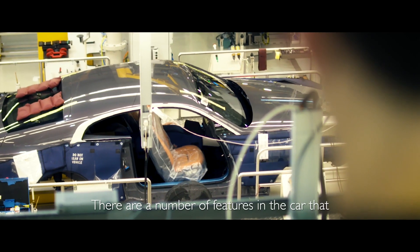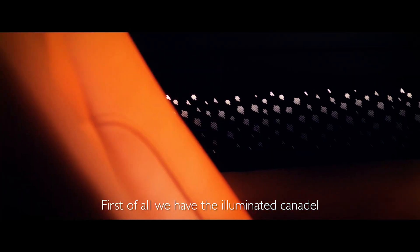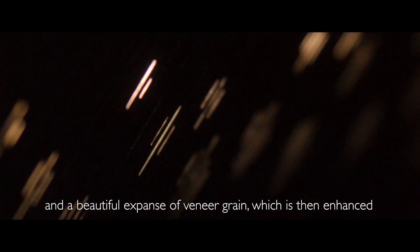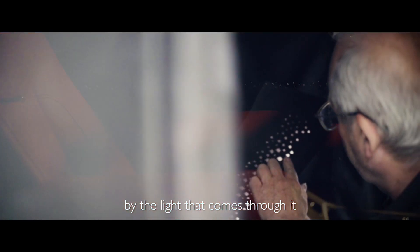There are a number of features in the car that really enhance the driving experience. First of all we have the illuminated Cannondale — a veneer that sits on the door cards of the interior, a beautiful expanse of veneer grain which is then enhanced by the light that comes through it.